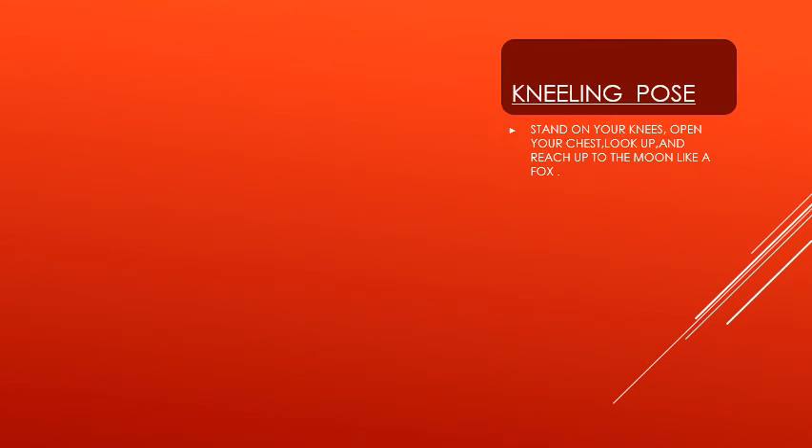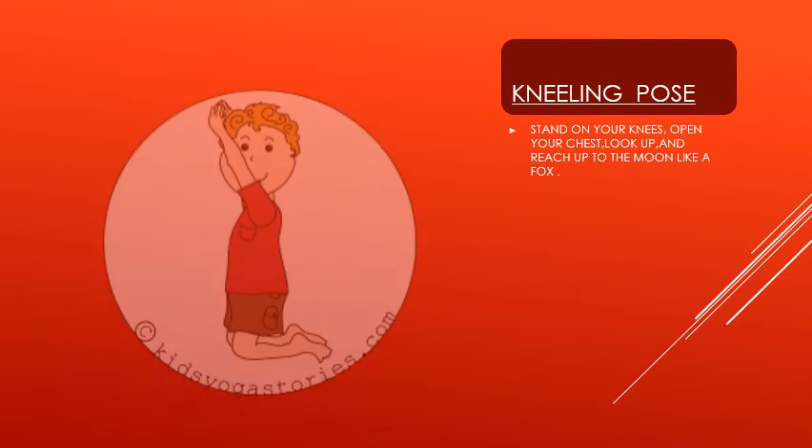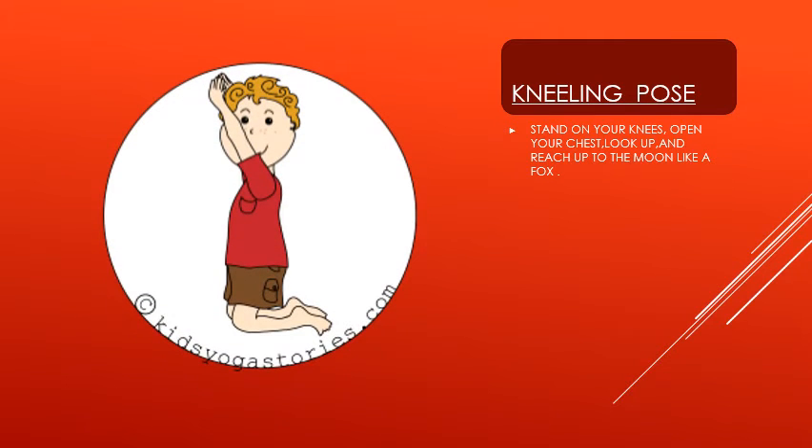Our first pose for today is kneeling pose. For this pose, you have to lie on your back with your knees bent, feet flat on the floor, and arms resting alongside your body.